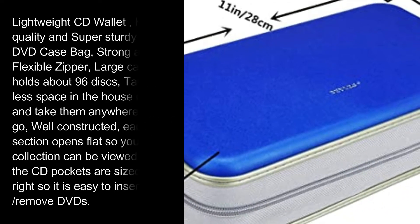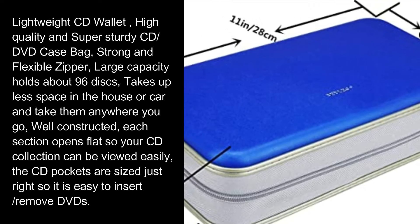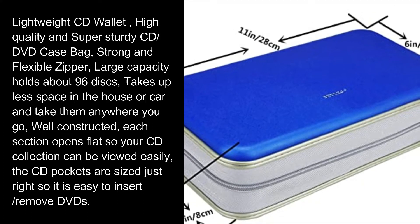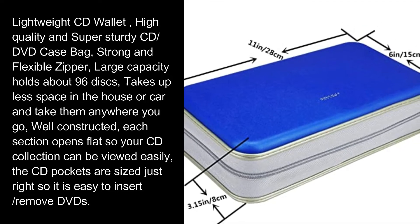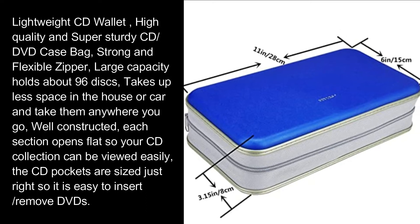Lightweight CD wallet, high-quality and super-sturdy CD DVD case bag, strong and flexible zipper, large capacity — holds about 96 discs. Takes up less space in the house or car and take them anywhere you go. Well constructed; each section opens flat so your CD collection can be viewed easily. The CD pockets are sized just right so it is easy to insert or remove DVDs.